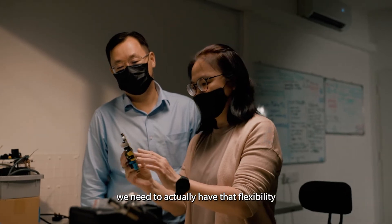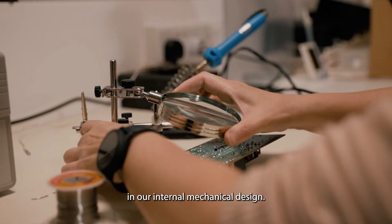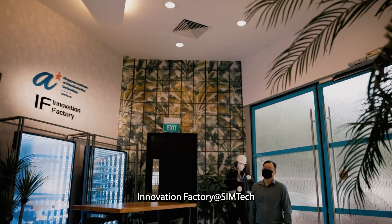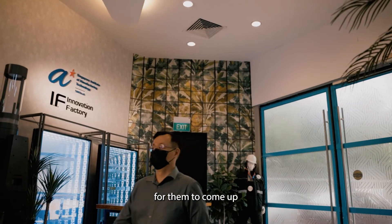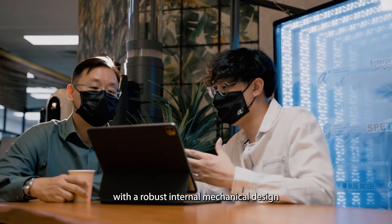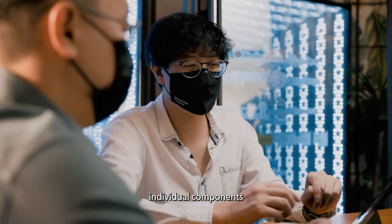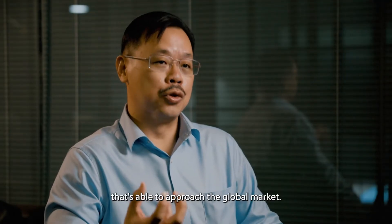In order to make it happen, we need to have that flexibility in our internal mechanical design. Thus, we have decided to approach Innovation Factory at Symtec for them to come up with a robust internal mechanical design that is applicable for us to house individual components that can approach the global market.